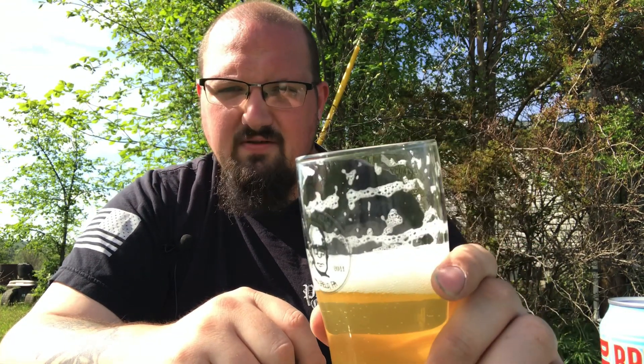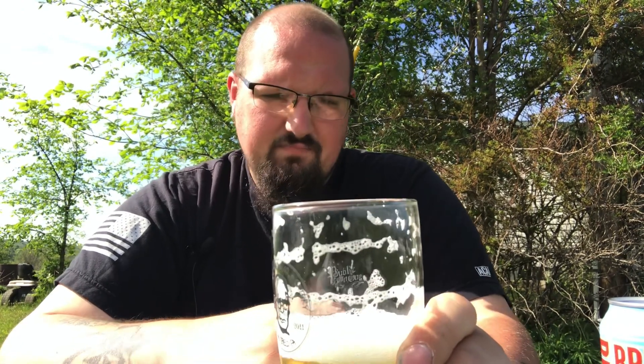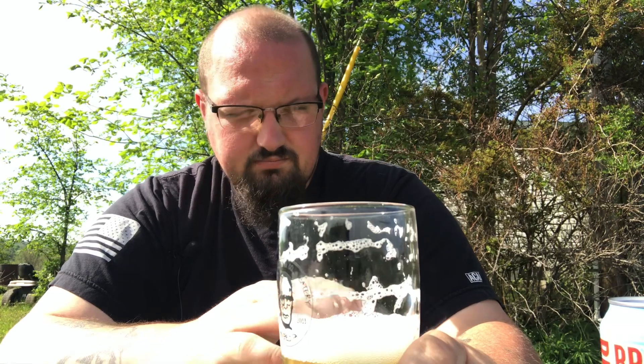It definitely has that malty body going on. A little bit of biscuitiness. You definitely get that floral hoppy character. It reminds me of a macro lager if it had flavor to it, other than cardboard. I think BrewDog did well here. I'm going to give it a 3.8 out of five — not quite a four, but it's up there.